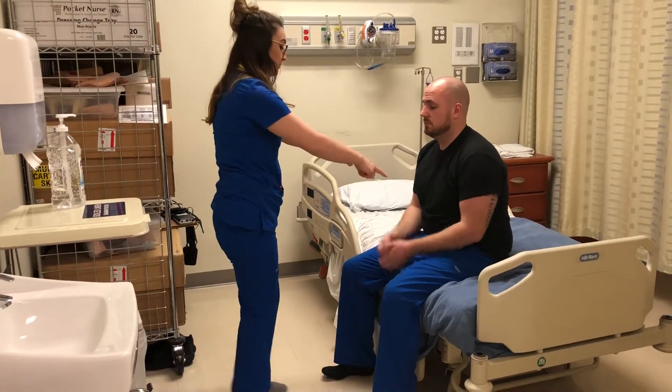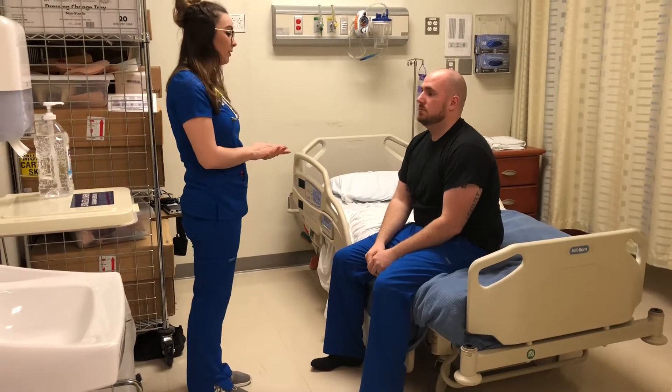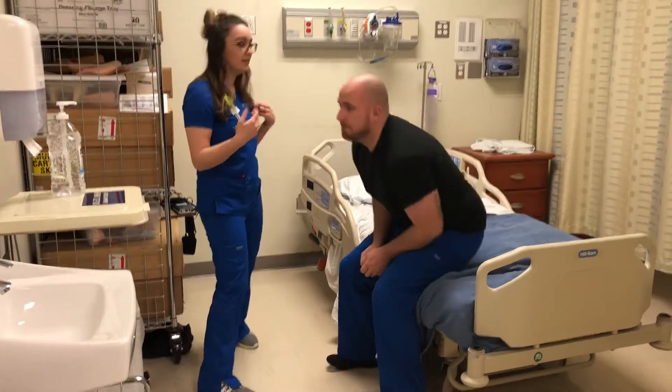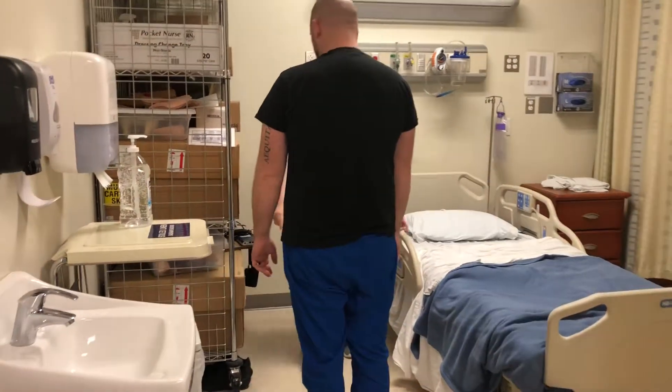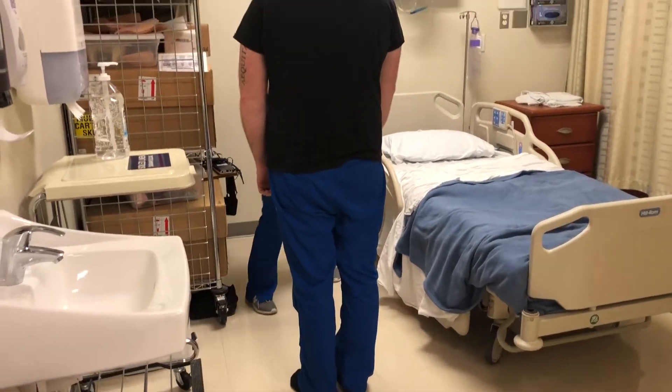Now you can squeeze my two fingers. Perfect. And push against my hands. Awesome. So I'm going to have you stand back up. I'm just going to assess for Romberg. You can close your eyes and point at your right foot. Thank you. All right. Now you can sit back down.